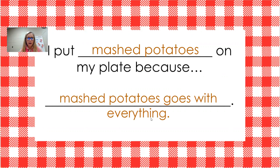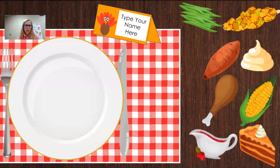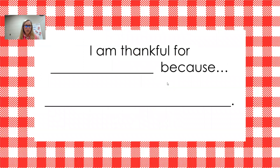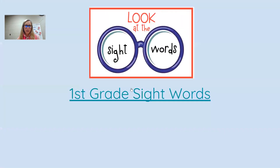Then the next page of the Google Slide is, 'I put blank on my plate because blank.' Here's my sentence: I put mashed potatoes on my plate because mashed potatoes goes with everything. So there it is — see how it says 'type your name here.' You're going to do that, fill out the thankful slide, and fill out what you put on your plate.